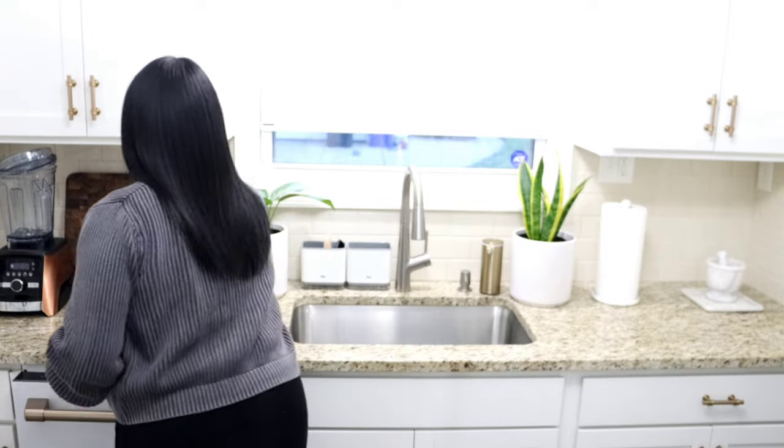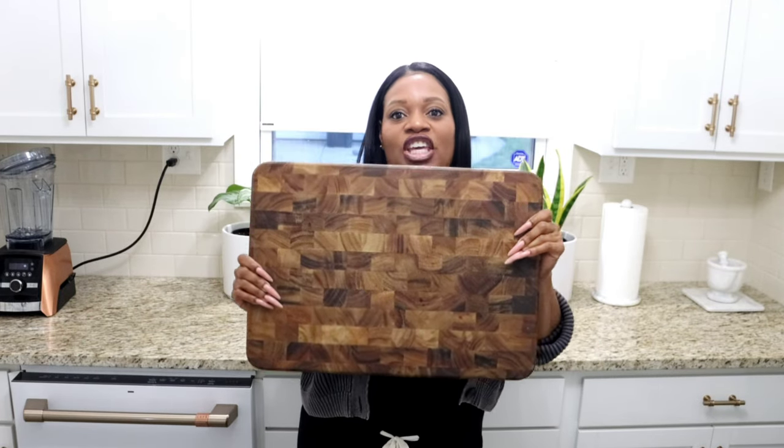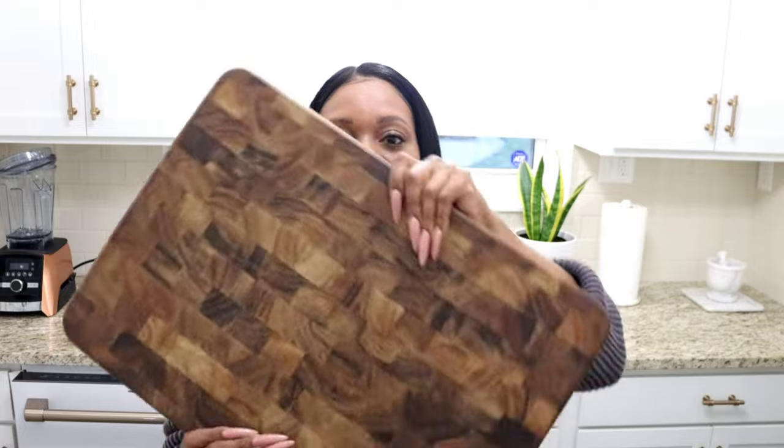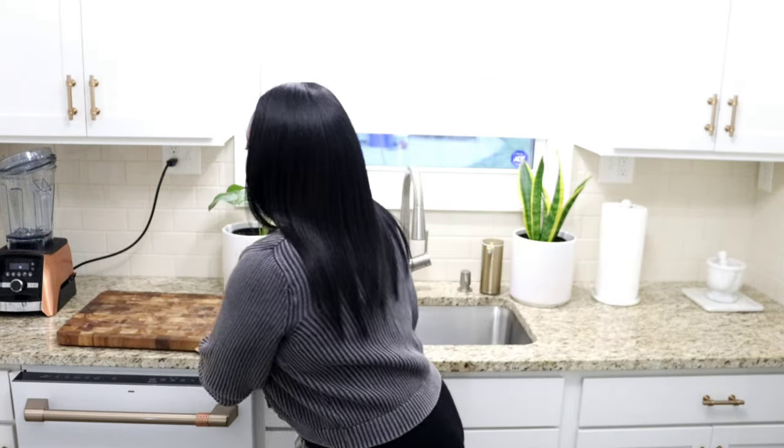First thing we're going to talk about is this cutting board — it's very heavy. This cutting board was actually a gift from one of my good friends, Jennifer. I have two wooden cutting boards and I feel it's very important to have a good one. It just looks so pretty sitting on my counter. When you buy a good quality wood — possibly walnut, or they even have acacia wood — it elevates your kitchen aesthetically.